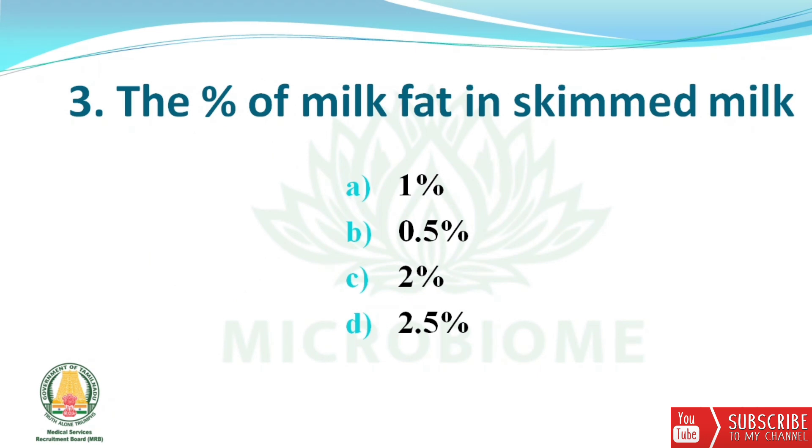Next question: the percentage of milk fat in skimmed milk. The options are 1%, 0.5%, 2%, and 2.5%. The right answer is option B — 0.5%.